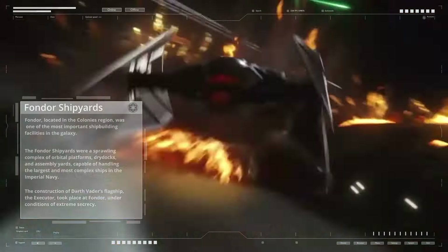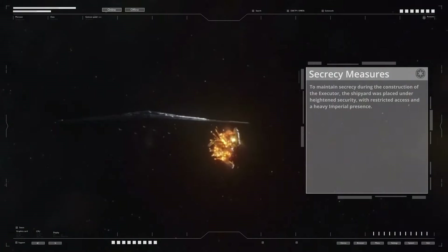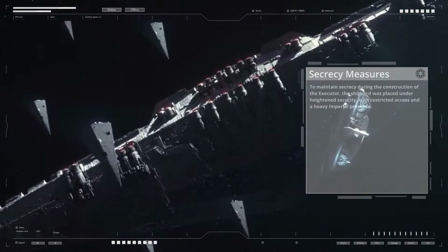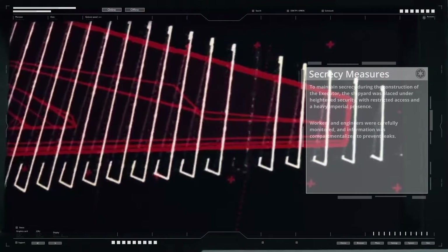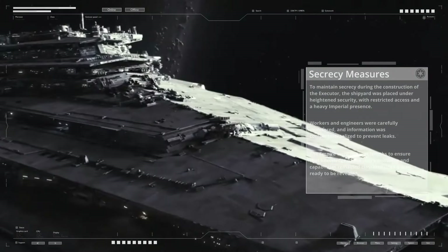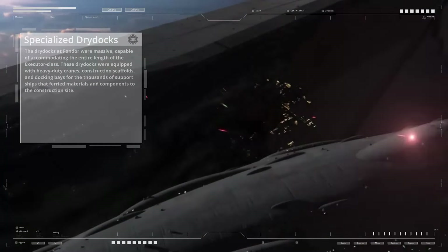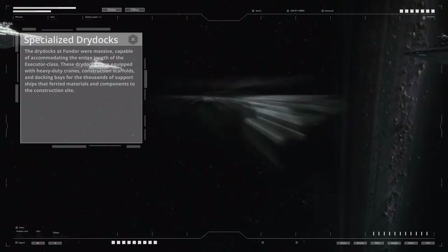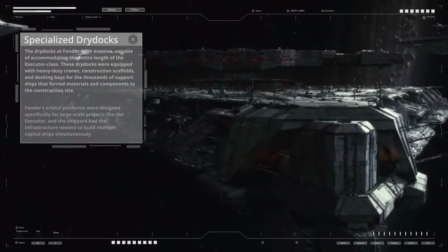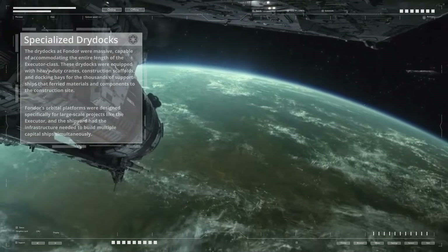The construction of Darth Vader's flagship, the Executor, took place at Fondor under conditions of extreme secrecy. The shipyard was placed under heightened security with restricted access and a heavy Imperial presence, with information compartmentalized to prevent leaks. The dry docks at Fondor were massive, capable of accommodating the entire length of the Executor class, equipped with heavy duty cranes, construction scaffolds, and docking bays for thousands of support ships that ferried materials and components to the construction site. Fondor's orbital platforms were designed specifically for large-scale projects like the Executor.